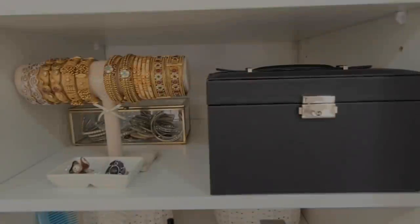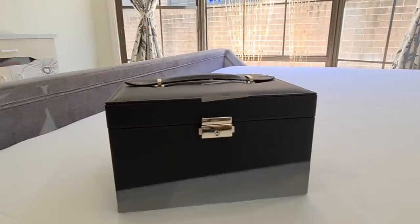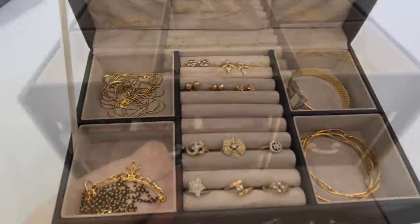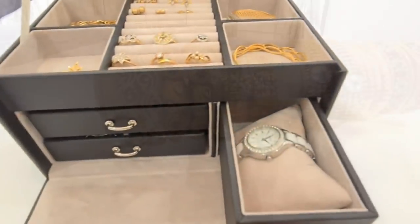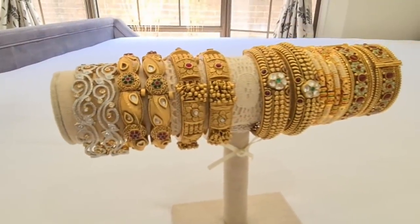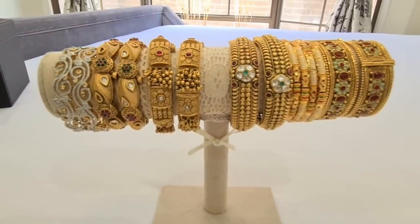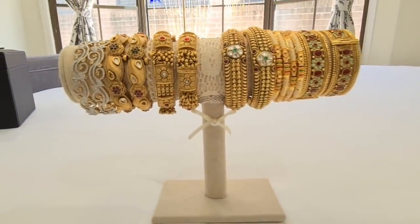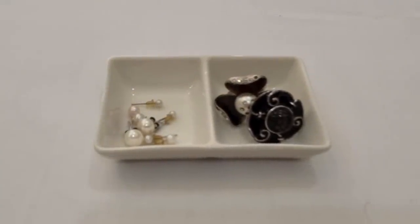Underneath this shelf is where I keep my jewelry. All my jewelry is neatly contained in this jewelry holder that I ordered from Amazon — I'll leave a link in the description box below. All my bangles are hung in this bangle holder. The bangles are from Sia Fashion and the bangle holder is from Lincraft, a local store here in Australia.